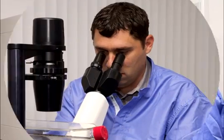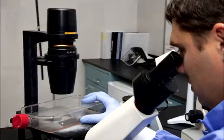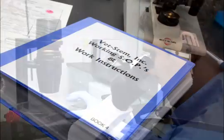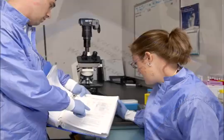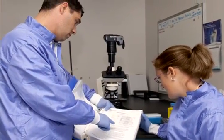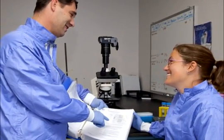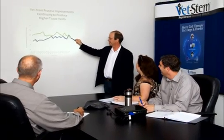Stem cells can be grown or cultured to create more doses of stem cells so that one collection of fat can provide stem cells for the lifetime of the animal. VetStem stores, or banks, tens of thousands of vials of stem cells that can be used in the future to treat the original injury or for treatment of other diseases and injuries as new uses for stem cells are discovered.